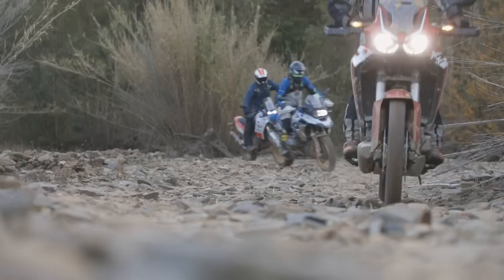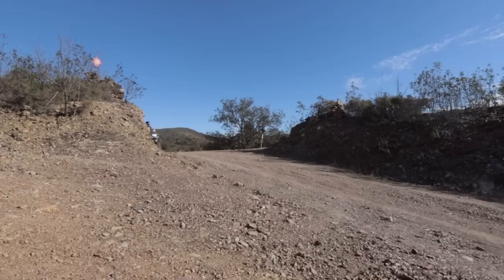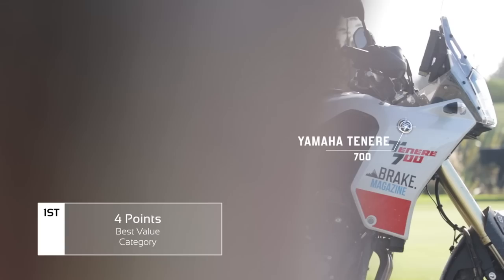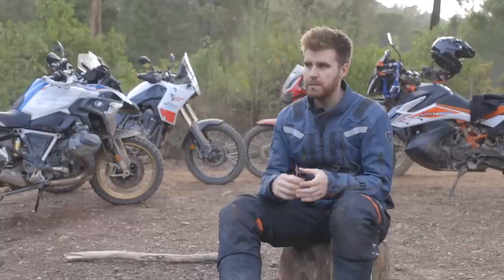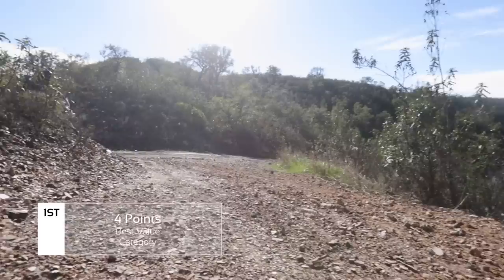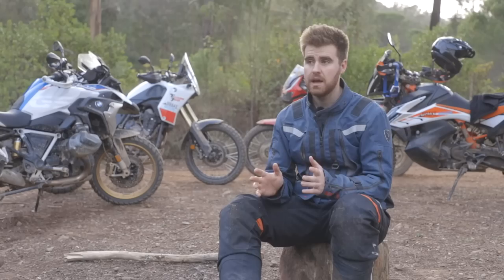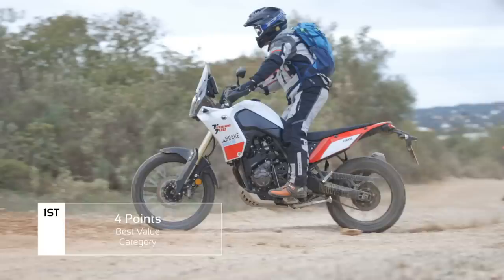Without doubt every single one of us put the Yamaha first in value, because the price point is outrageous. To get that bike for £8,600 in the UK is really impressive. There are a few bits you might want to improve, but I think for 80 to 85 percent of people they could jump on that bike and ride around the world and be happy as hell with it. Every single time I got on the Yamaha I had a smile on my face straight away — I didn't expect the suspension, the brakes, the engine, the whole package to feel as good as it does at that price.